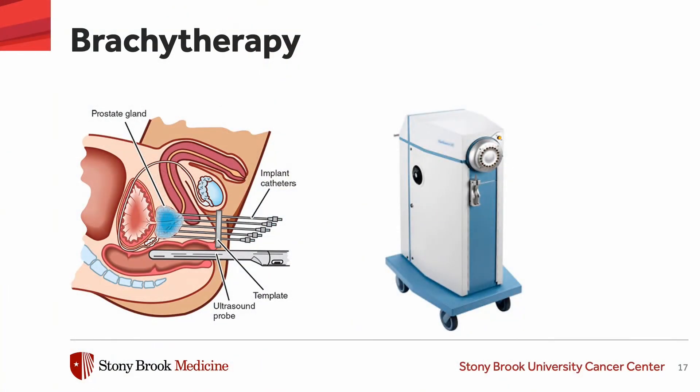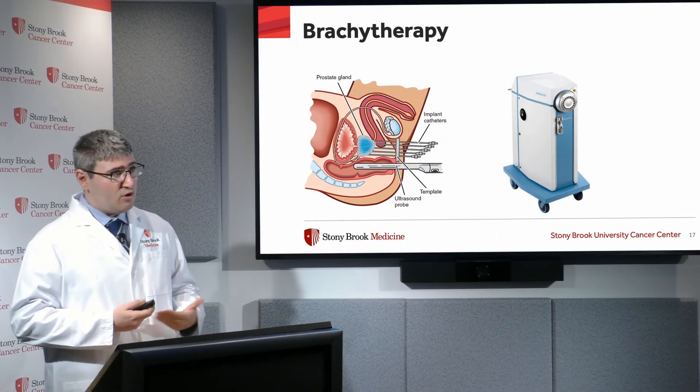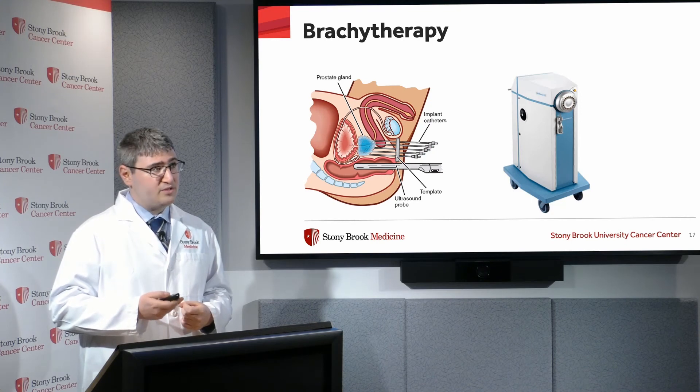The technique involves inserting a probe into the rectum and inserting temporary catheters into the prostate under anesthesia. After the catheters are inserted, a machine called an afterloader delivers a very high-activity source that dwells in the prostate. The source is then removed, the catheters are removed, the patient is awoken, and they leave with all the radiation delivered — no residual radiation and all catheters removed.